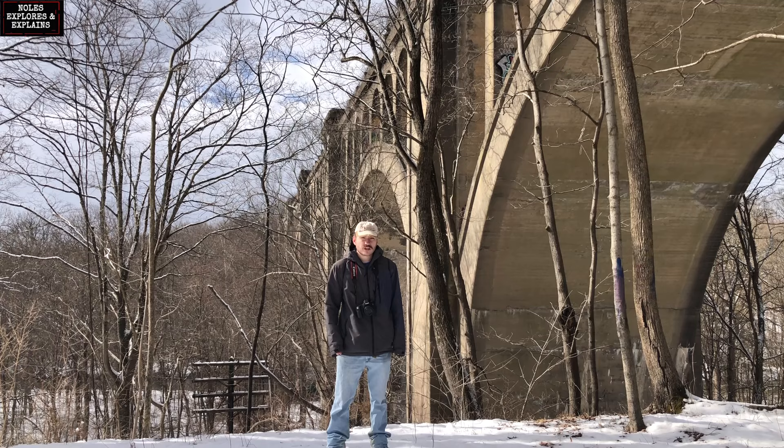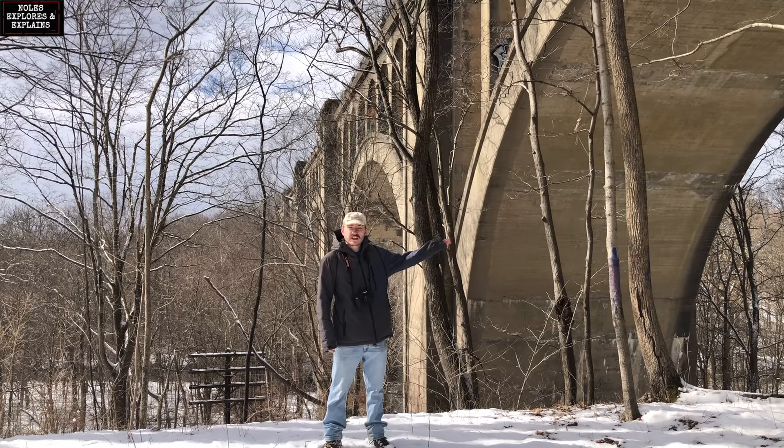I'm here at the Pollenskill Viaduct in northern New Jersey. It was once the world's largest reinforced concrete structure, built as part of the world's first high-speed railroad line. But why is it sitting here abandoned in the middle of the woods? What's its future? I'm Knowles, I'm here to explore and explain.